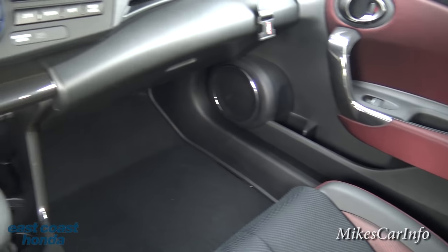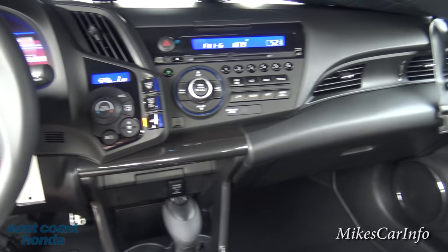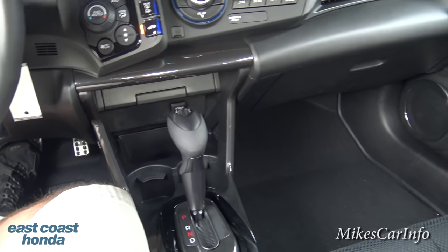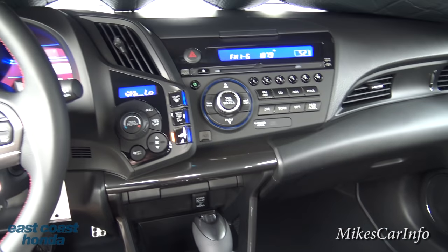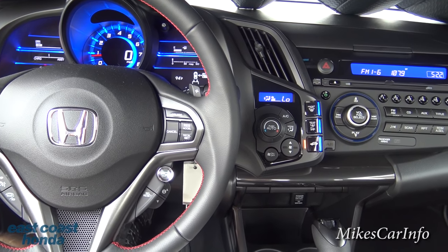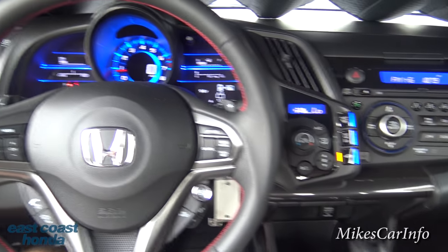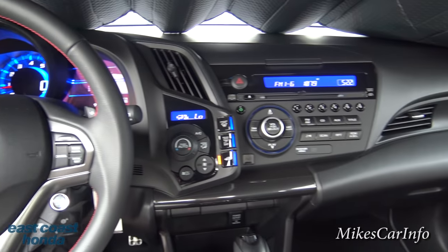There you have it — the 2015 Honda CRZ EX Hybrid. From what I understand it's a really fun car to drive. If you have any questions or experience with this vehicle, let us know in the comments. If you're considering buying one, John here at East Coast Honda will hook you up — they'll deliver it anywhere in the United States.